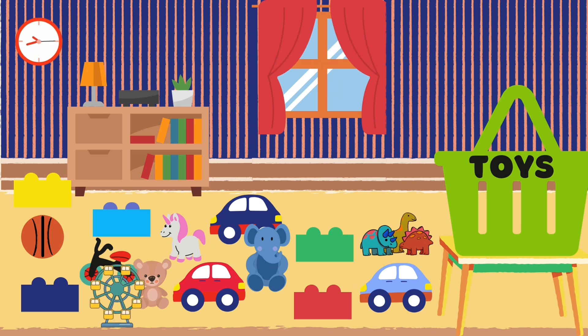Great job naming the toys. Now let's start picking them up and putting them in the basket. Where is the basket? Can you tell me where is the basket? Oh yes, it's on the top of the table.